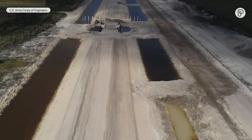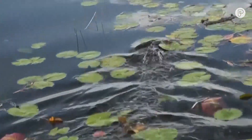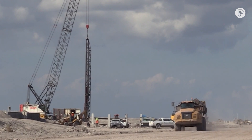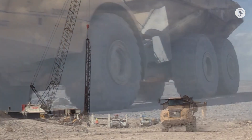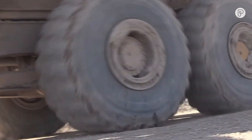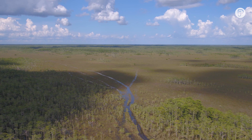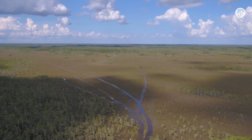Experts say the reservoir represents the single biggest effort to restore the natural flow of water to the Everglades, and more projects are on the way — with state and federal governments each pledging $1 billion for Everglades restoration over the past year. The funding is where it needs to be; it's just a matter of sustaining that funding from both the state and federal government to get this project across the finish line.